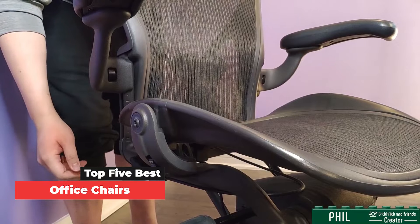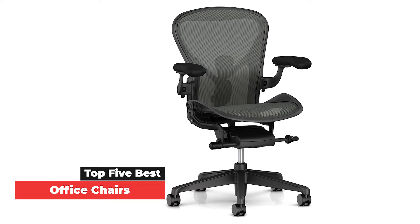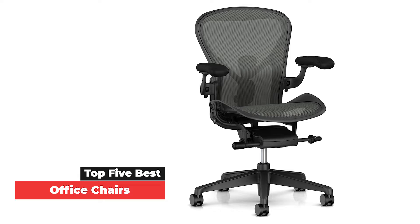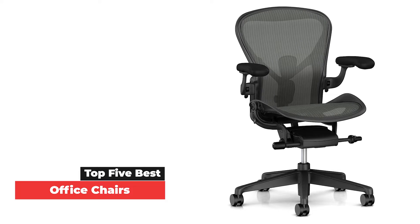Our top pick overall is the Honorable Ignition 2.0 Mesh Back Task Chair, which is guaranteed to keep you comfortable while you work. That said, there are plenty of other stellar options out there, which we've featured on this list. In general, when it comes to shopping for office chairs, you want to start with the basics.